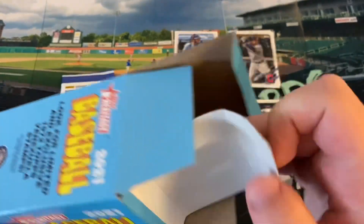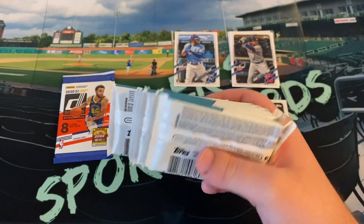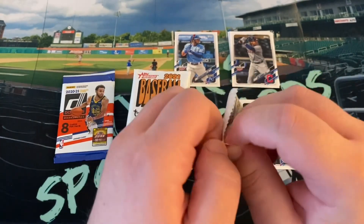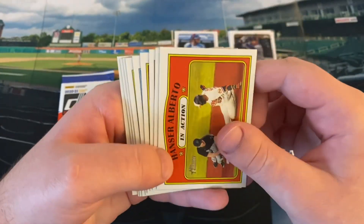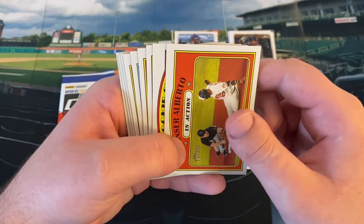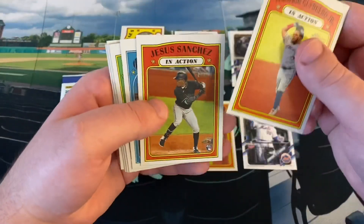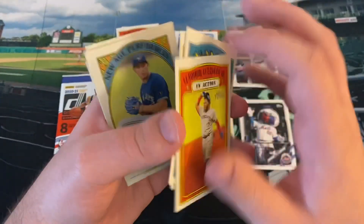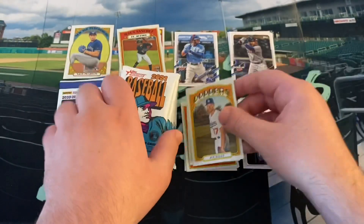We'll do Heritage next and save that Donruss basketball pack — maybe it's hiding a LaMelo or a parallel. Let's see what we can find from Heritage. I opened two blasters yesterday and posted them and it was a tough rip. Heritage — there's a reason it got left behind and still had like 10 blasters available for the 37th person in line. Anser Alberto, Yankees rookie stars with Clark and Floreal, Gladdy Jr., Jesus Sanchez rookie card, Colton Wong, Sonny Gray, Nate Pearson new age performers — that's nice. Robert and Alec Bohm, Joe Kelly, and Javi Baez.